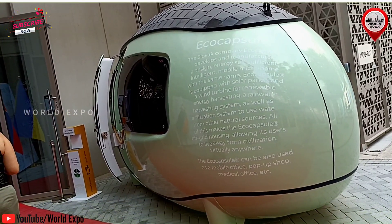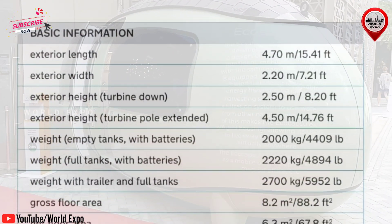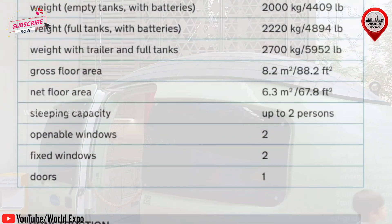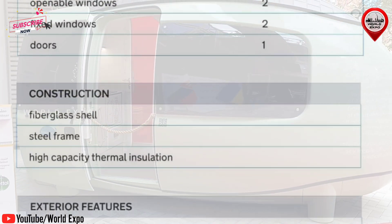Ecocapsule is a smart, self-sustainable micro unit which utilizes solar and wind energy. It allows people to live in remote places out of reach of infrastructure, while retaining a high level of comfort.